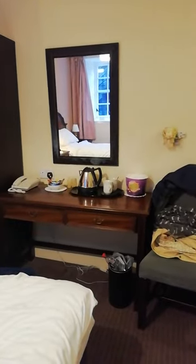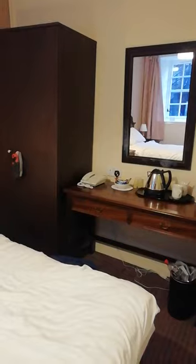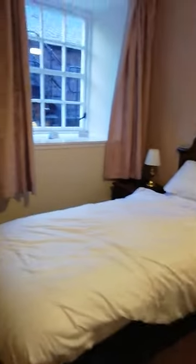There's a wardrobe, a little writing desk area, and a good supply of teas and coffees — which some hotels haven't been putting in during COVID, so it's nice to have. There's also a hairdryer with what I think is the longest lead I've ever seen — you could literally dry your hair from one side of the room to the other.